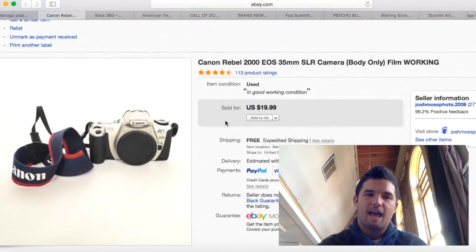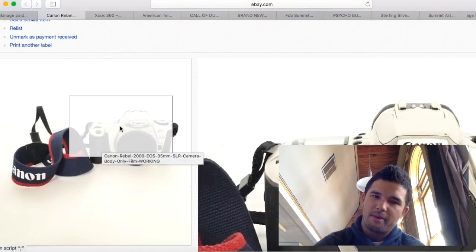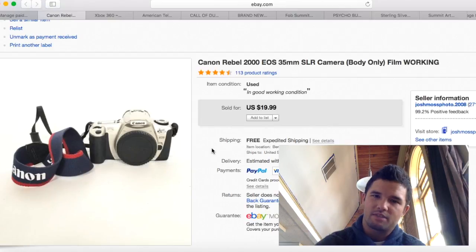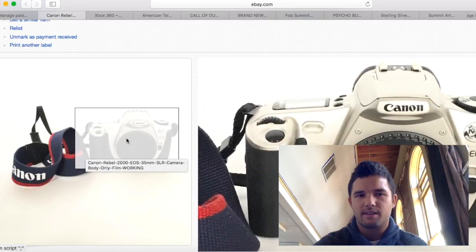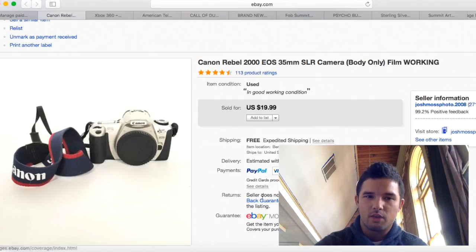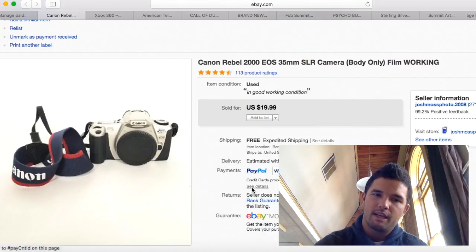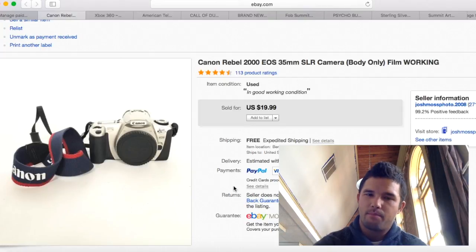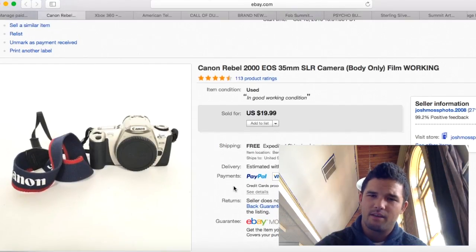This camera I got in a box lot with those other cameras — I had nothing into it. I didn't even think it would sell since it's old and it's just the body with no lens. But it still sold for $20 with free shipping, I shipped it for under $5, and I made $15 profit. Good sale there.